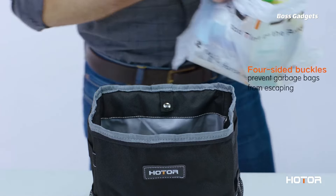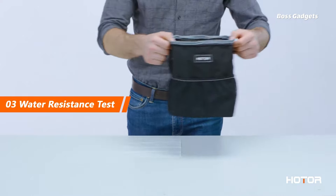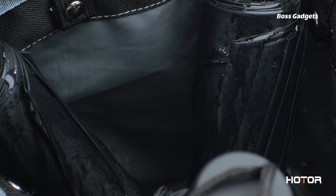HOTOR's smart design utilizes four magnetic snaps to secure and swap out trash bags quickly with just a simple unsnap and re-snap. The waterproof, leak-proof lining contains spills and odors.